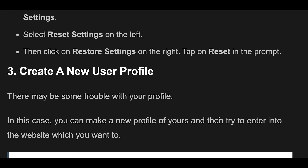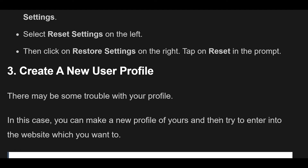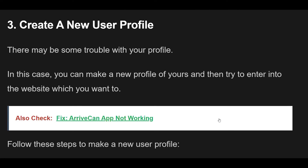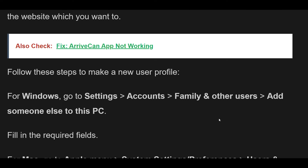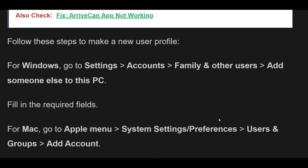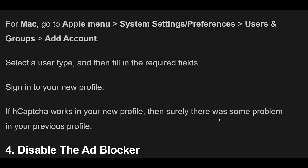Fix 3: Create a new user profile. There may be some trouble with your profile. In this case, you can make a new profile and then try to enter the website. For Windows, go to Settings, Accounts, Family and Other Users, and add someone else to this PC. Fill in the required fields. For Mac, go to Apple Menu, System Settings or Preferences, Users and Groups, then Add Account. Select a user type and fill in the required fields. Sign in to your new profile. If hCAPTCHA works in your new profile, then there was some problem in your previous profile.